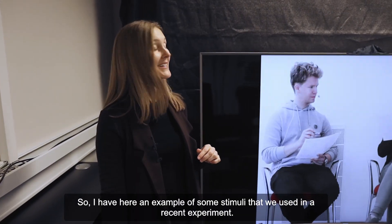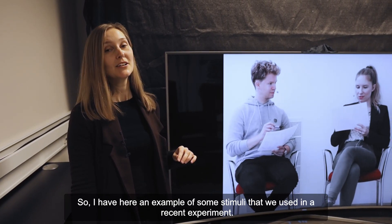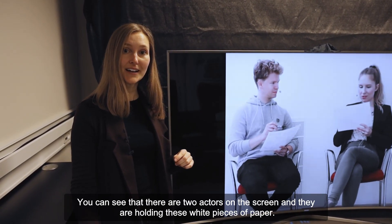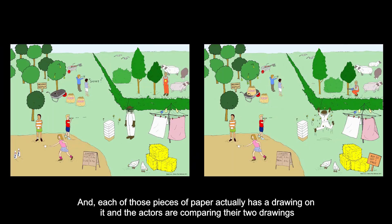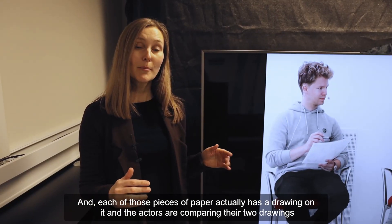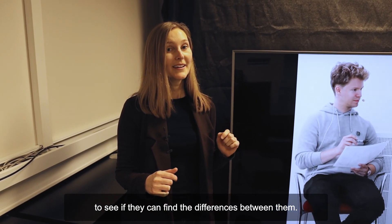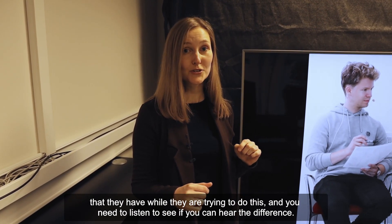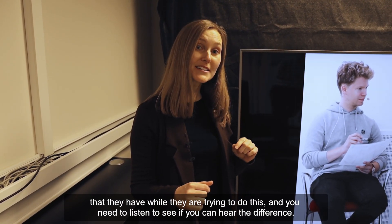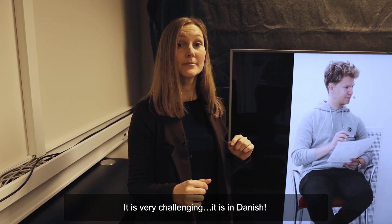Here is an example of some stimuli that we used in a recent experiment. You can see that there are two actors on the screen and they are holding white pieces of paper — each of those pieces of paper has a drawing on it, and the actors are comparing their two drawings to see if they can find the differences between them. I'm going to show you a video clip of the conversation they have while doing this. It's very challenging — it's in Danish.